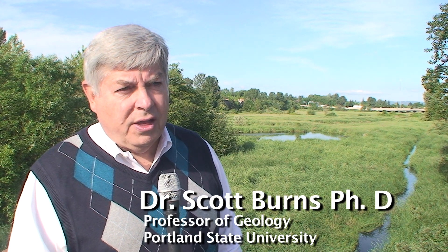My name is Scott Burns. I'm a geology professor at Portland State University, and in back of us here we have what we call the Nyberg Wetlands. Many times people in the Tualatin area drive by this but don't understand the geological significance of this particular area.